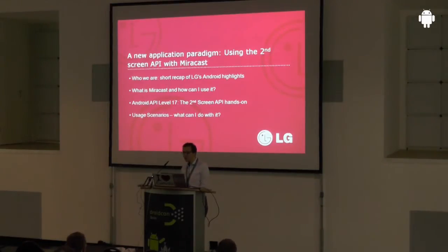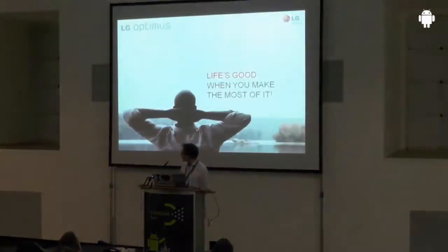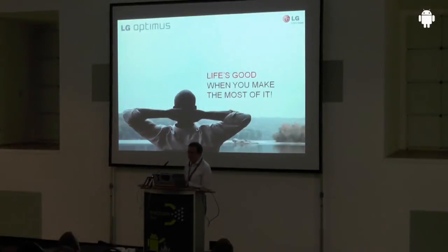Android introduced the possibility to control multiple displays in Android 4.2, and the strongest asset of this is a wireless display using Wi-Fi technology and an open standard to connect to it. We are LG Electronics and we are one of the biggest handset manufacturers in the world and in the top class of device manufacturing.